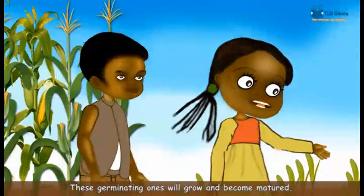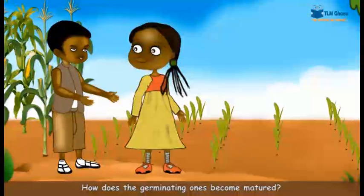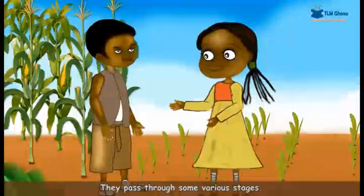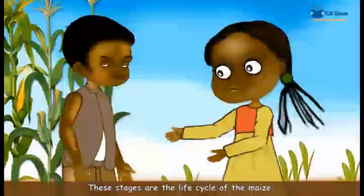These germinating ones will grow and become matured. How do the germinating ones become mature? They pass through some various stages. These stages are the life cycle of the maize.